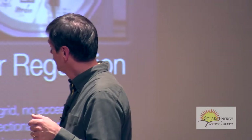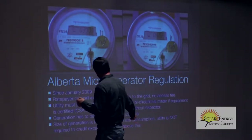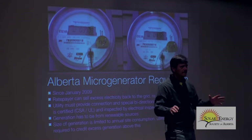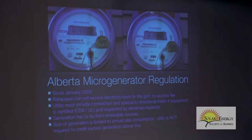The thing that irks me is that it's limited to what you consume on an annual basis, so you can't get a system bigger than what you would use over the course of a year. The intent is to offset your own personal consumption, not to put EPCOR or Capital Power out of business. They want you just to offset your own consumption.